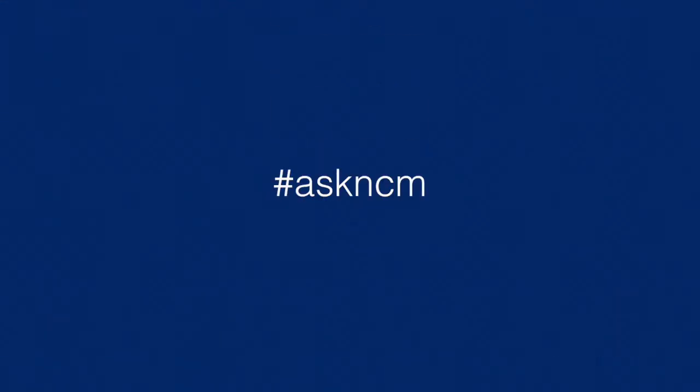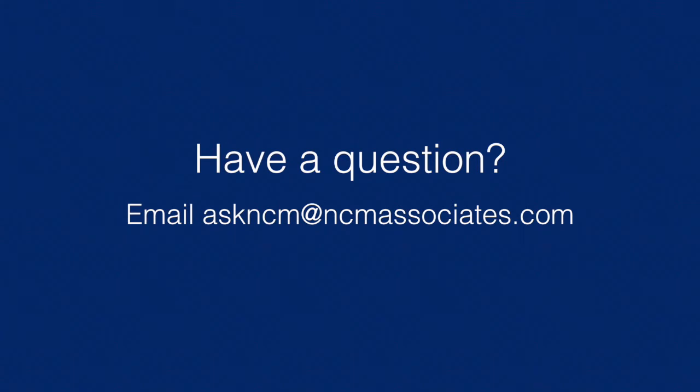It's certainly not everybody every day. No one or two people can be trying to cover every base with every customer. It's like a needle in a haystack, and you've got to be strategic — and when you do, you'll find better results. Hope that helps. If you've got any more questions, please send them to askncm@ncmassociates.com.